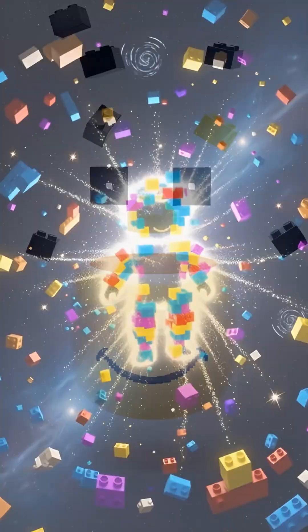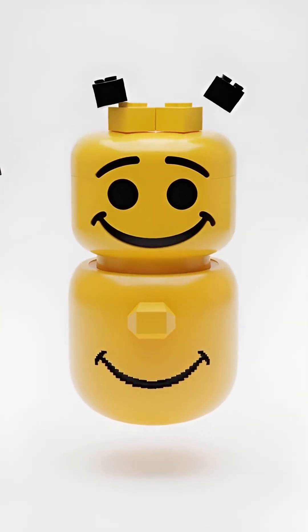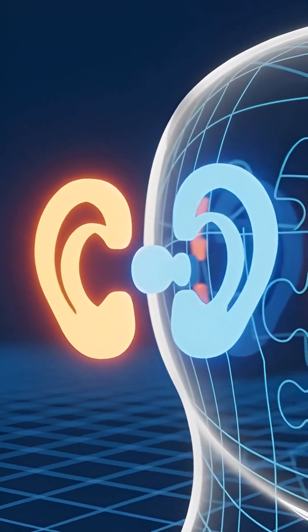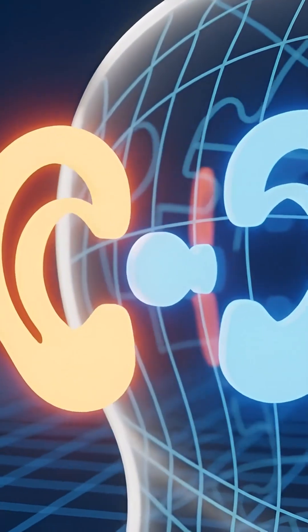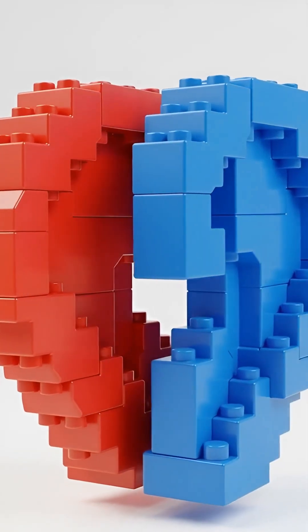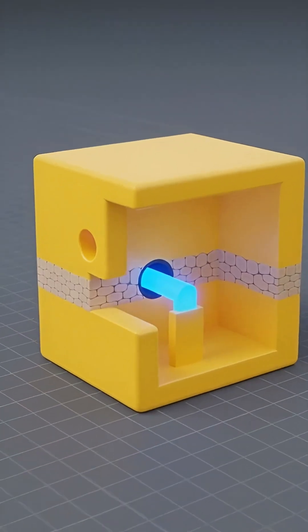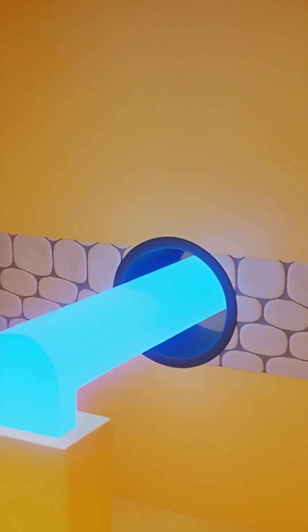Think about how you were made. Way before you were born, your face was like a cool Roblox build coming together. Different parts were joining up to create your nose, your mouth, and your ears. Imagine two big Lego pieces clicking together to make your ear. Sometimes they don't click perfectly shut, and a teeny tiny gap is left over. That's what this hole is — a little tunnel that didn't fully close.